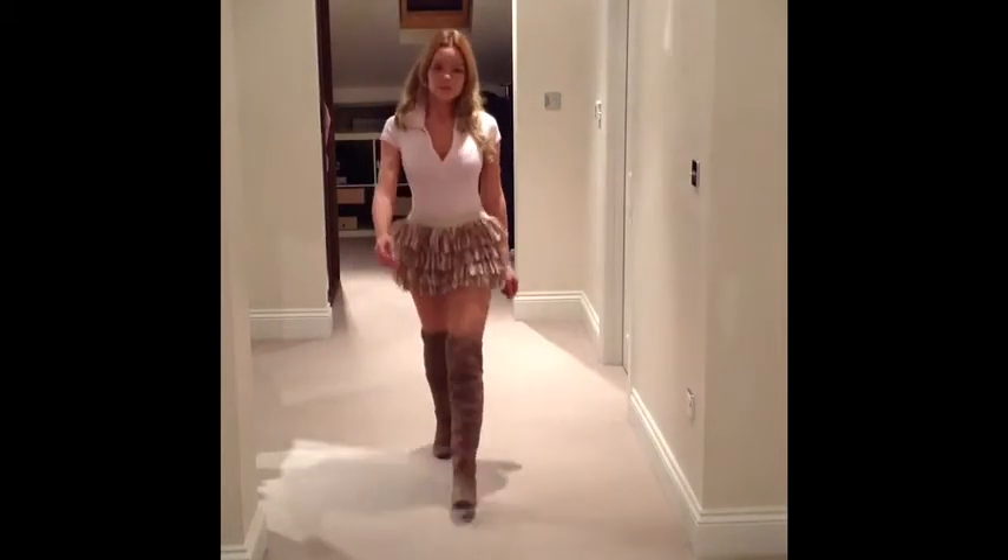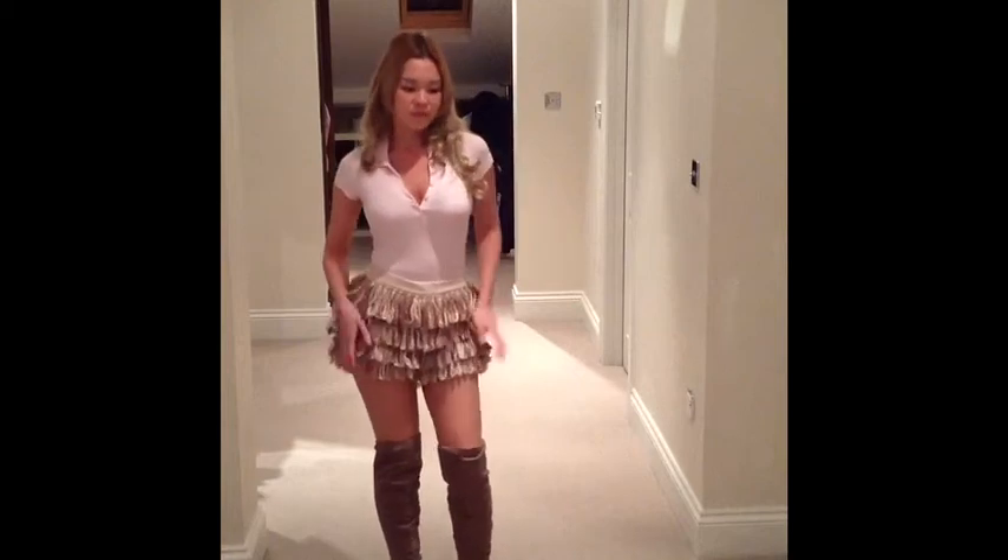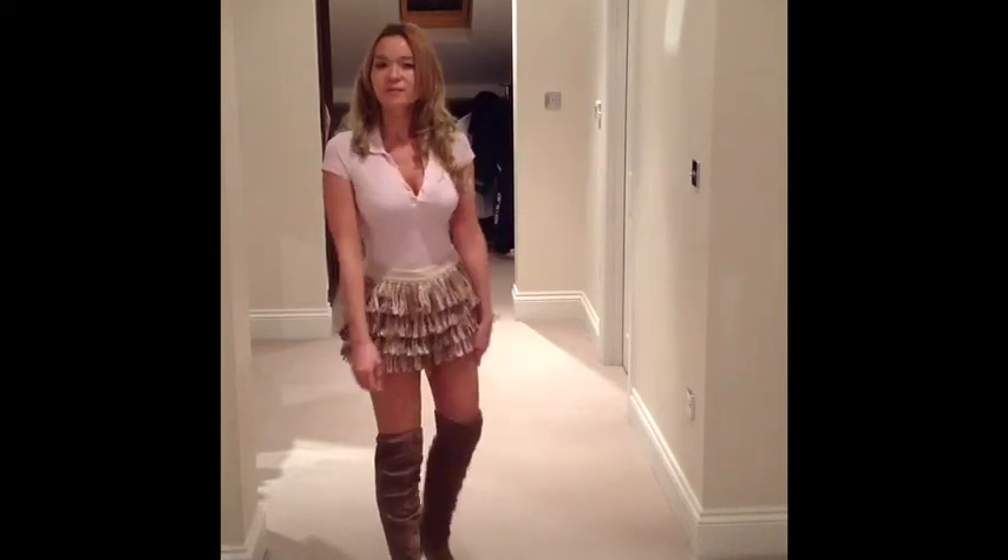Top is from H&M, the ruffle shorts are from Topshop and the over-knee boots are from Primark.